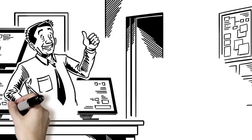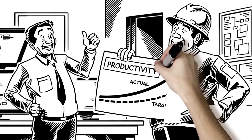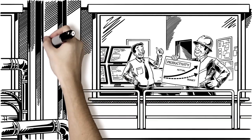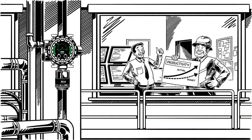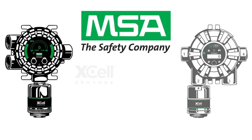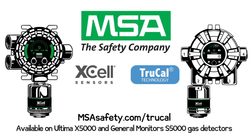Lower maintenance and a higher level of fail safety means you spend more time on meeting your organization's productivity targets and less time wondering if your gas detection system is really working between calibrations. X-Cell sensors with TrueCal technology from MSA — contact us for a cost-of-ownership consultation and find out how much you can save.